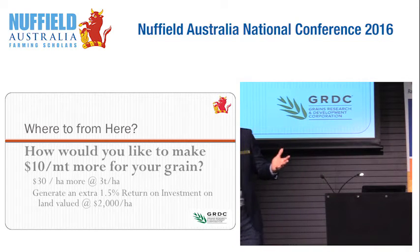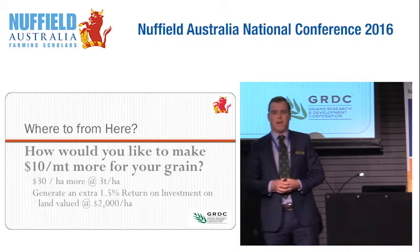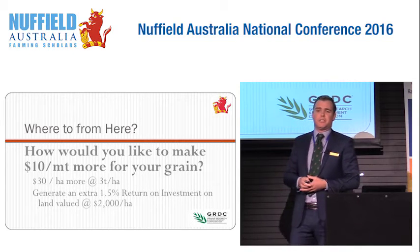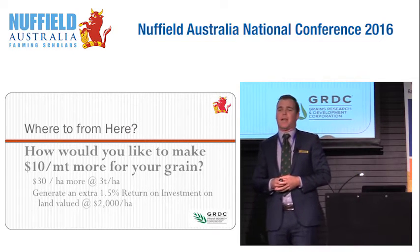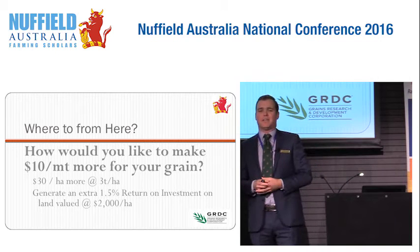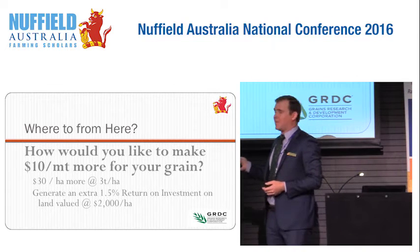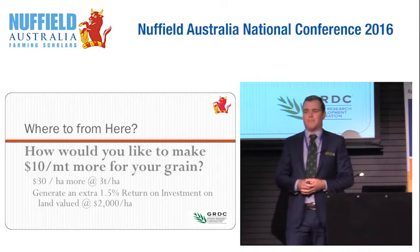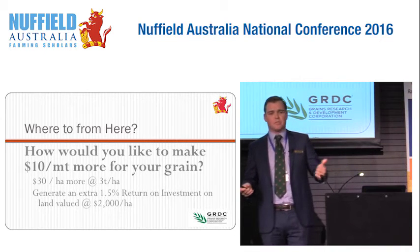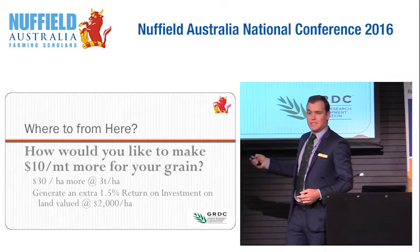You go and travel overseas and see all these great things — but what does it actually mean when you come back to Australia? What happens if a typical Aussie grower could get an extra $10 a tonne for their grain? They grow three tonnes a hectare, that's $30 a hectare of revenue, land worth $2,000 a hectare — that would give them an extra one and a half percent return on investment. It doesn't matter what business you're in, I think that's something we'd all be after.